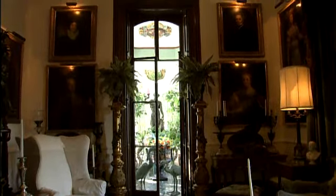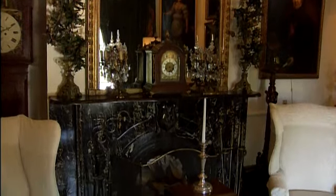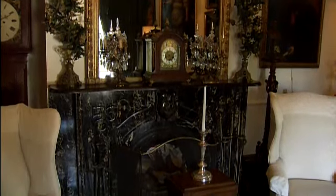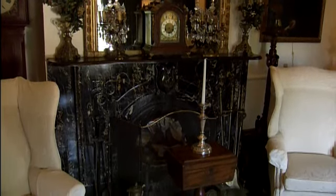This is the library. Its main feature is the Italian hand-carved marble fireplace. In front of it are two white chairs that were from the presidency of Teddy Roosevelt.